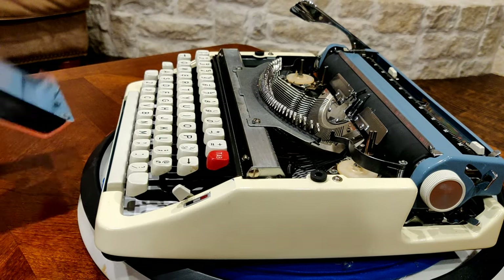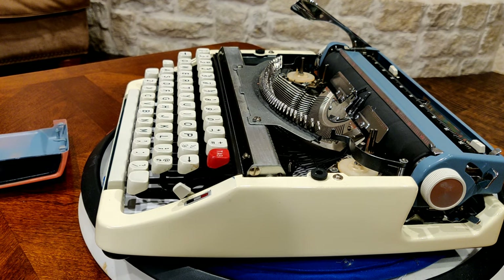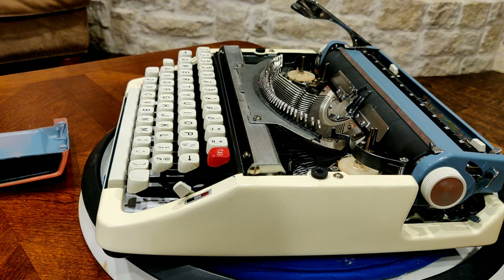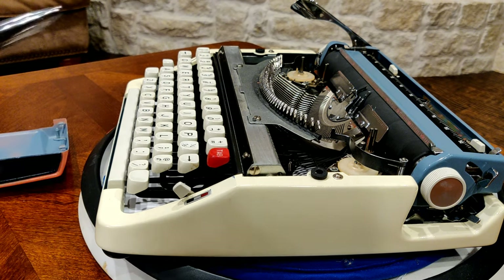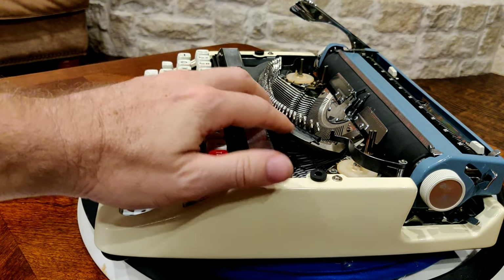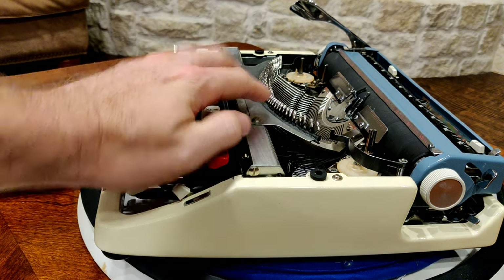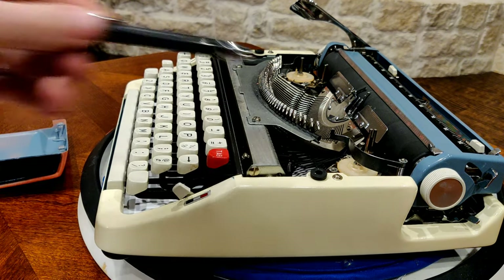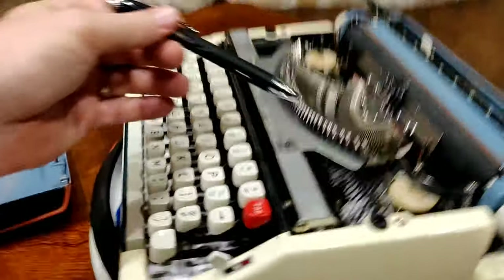One of the complaints against Brothers is a tinny sound, and a lot of it comes from not replacing those grommets and especially those resting pads. Another enhancement you can make to these Brother JP1 variants — the XL500, the Kmart 100, and various other models — is adding some dampening material to the type bar rest. Here you'll see your standard type bar rest.